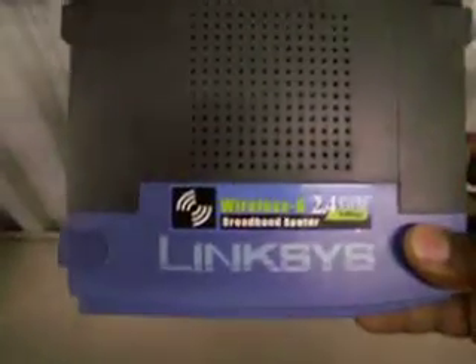Today we are selling a Linksys Wireless G. That's right, ladies and gentlemen, G — not that old-fashioned B or N, but the G.